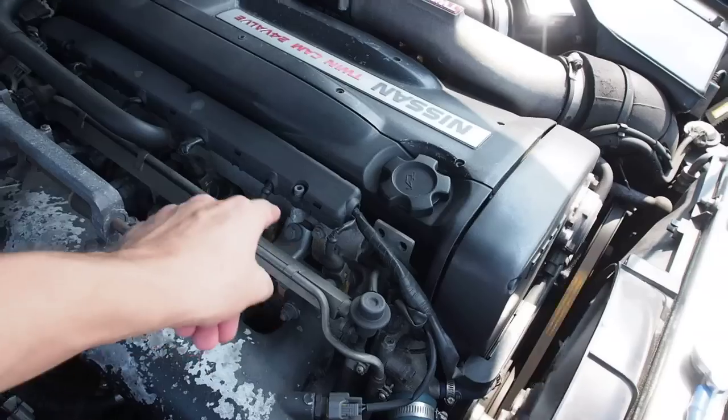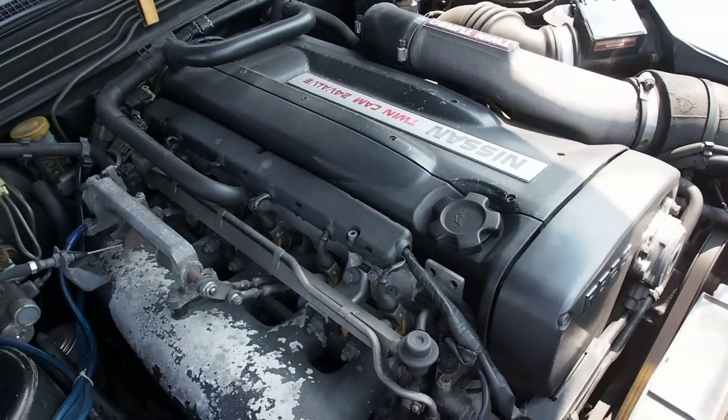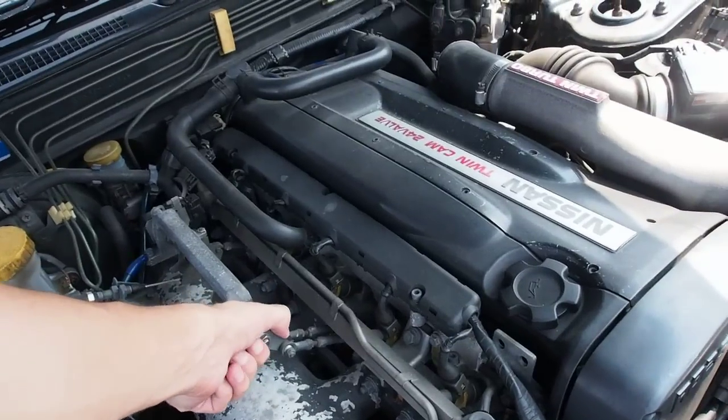The RB26 has six throttle bodies, which is pretty amazing because most cars will just have one. This one's got six — one for each cylinder.